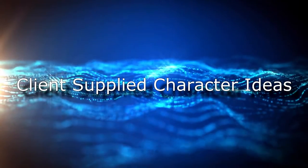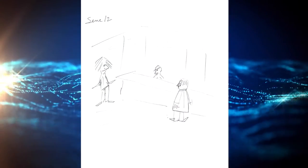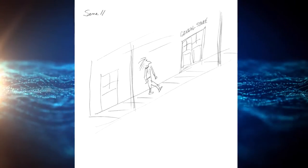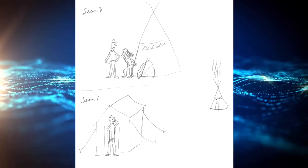To give you an idea, here are some original drawings that we started with, provided by our client for a graphic audiobook. Note that we don't have to have art museum quality drawings to work from. In fact, we could work from virtually anything.